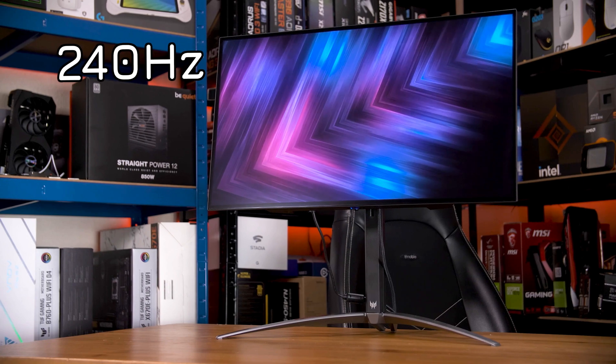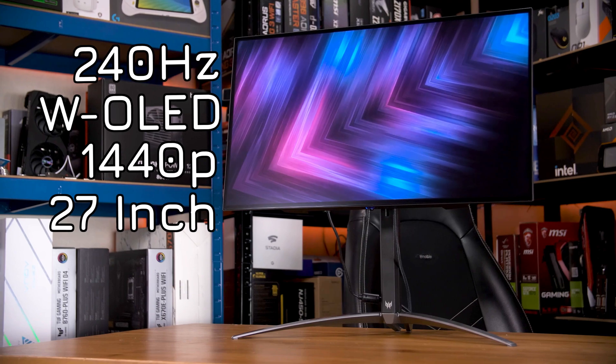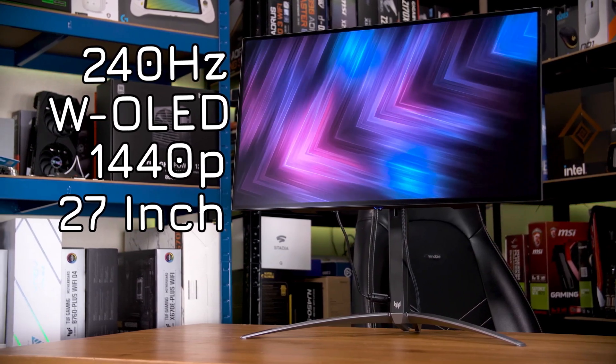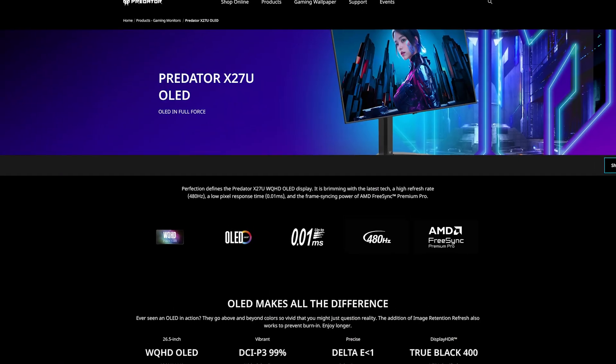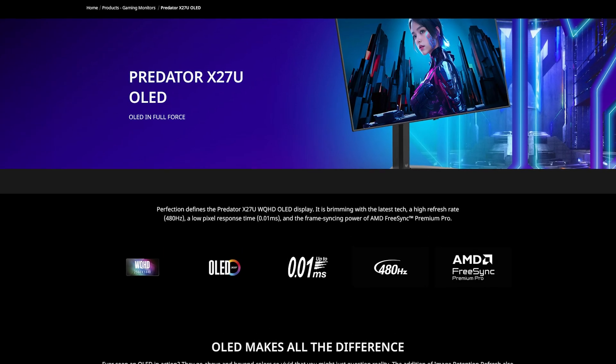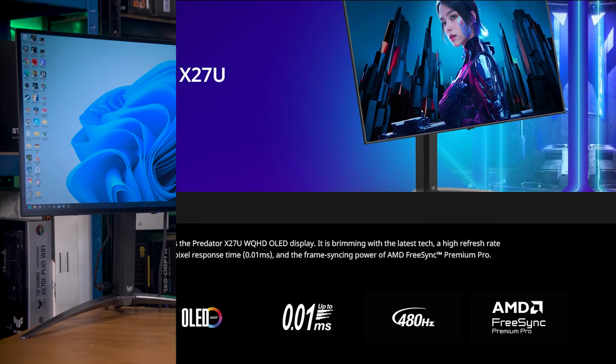This is the Acer X27U — not to be confused with the Acer X27U. This one is a 240Hz W OLED 1440p 27-inch panel, and the other X27U is a 480Hz W OLED 1440p 27-inch panel. They don't make it easy. At least at the time of filming, even Acer got them confused, as there isn't a product page for the newer F3 model — the 480Hz one — so they just updated the standard X27U's product page, leaving people like me, and some buyers, confused.